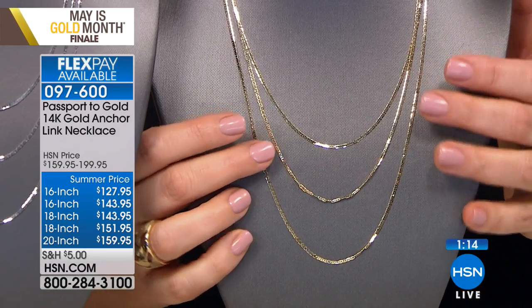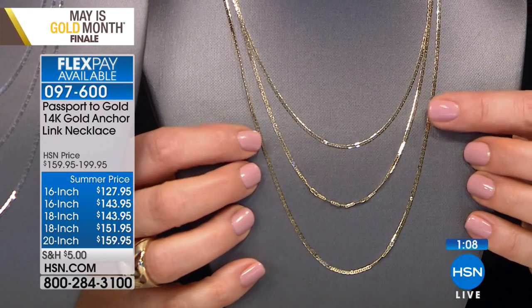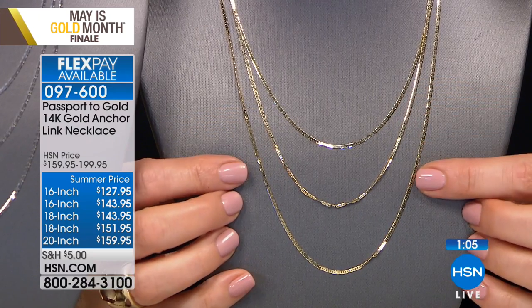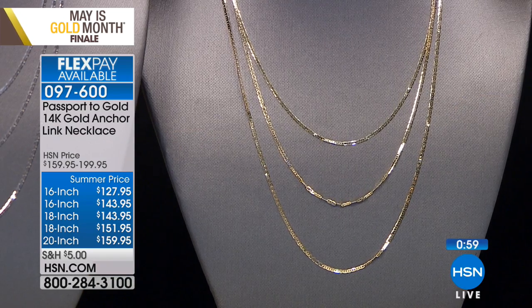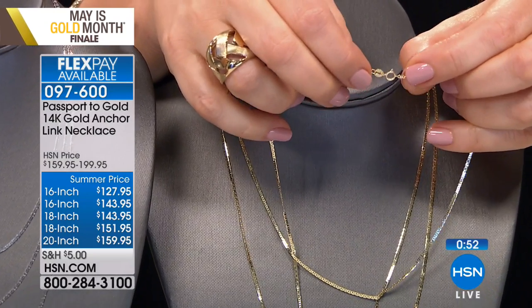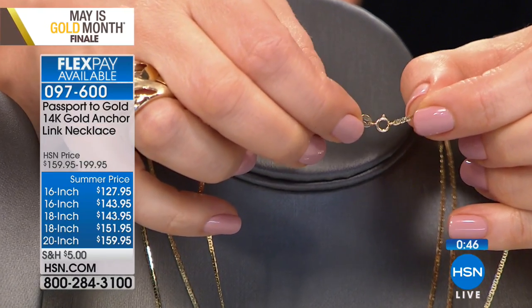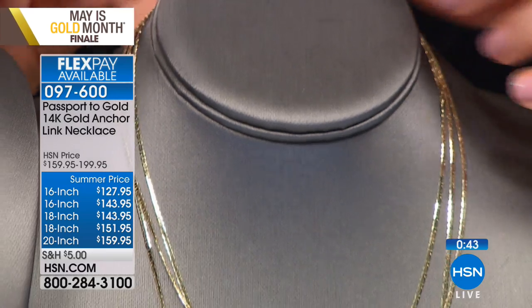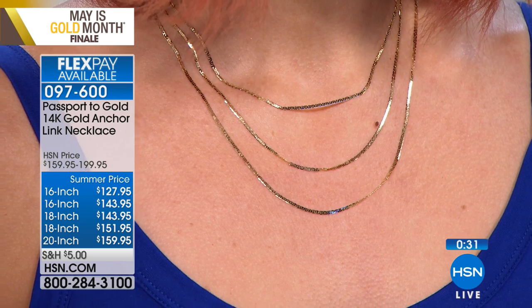This anchor link necklace makes wonderful gifts as well. It has great polish — literally and figuratively — always looks elegant. There's a spring ring clasp on this one. When you check the enclosures you can see the hallmarks of quality — that's where you want to look when purchasing a chain. You can't get these prices at a jeweler at the mall. What a treat — the assortment at HSN is amazing.